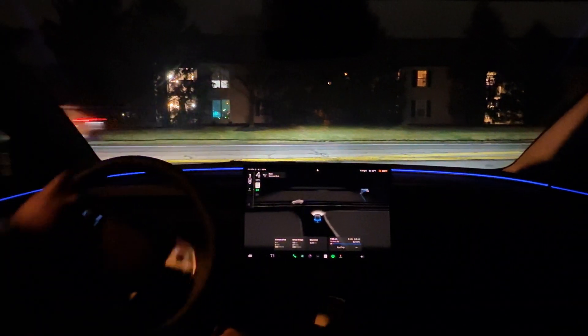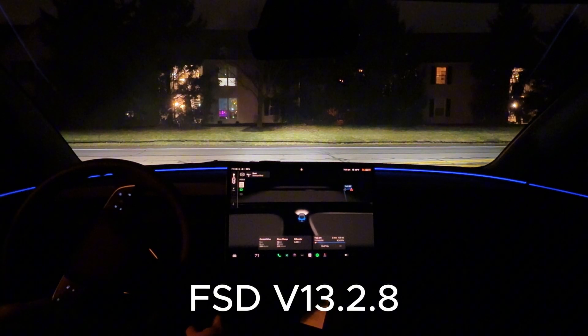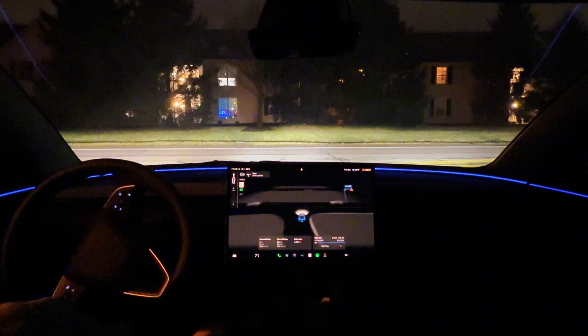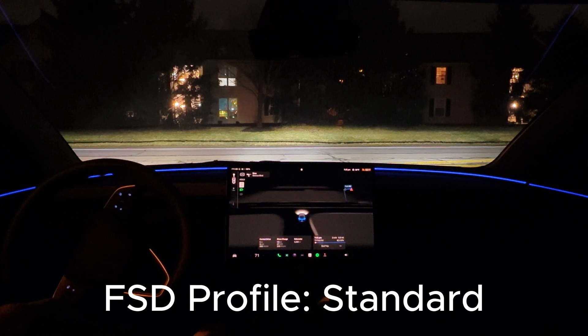Hey guys, welcome back to another video. Tonight I'm coming at you with a voiceover because I had a very unexpected situation. I wasn't even planning on recording this at all. I was out to grab some dinner and then I encountered this intersection where my Tesla decided to go on a red light, which is not the first time that this has happened.